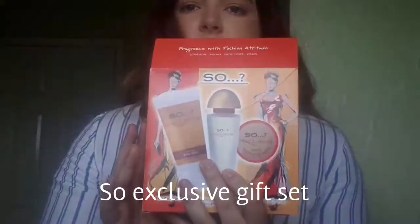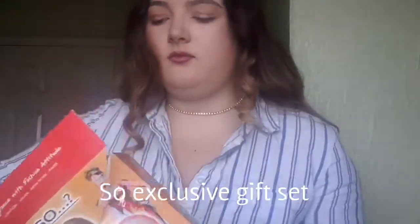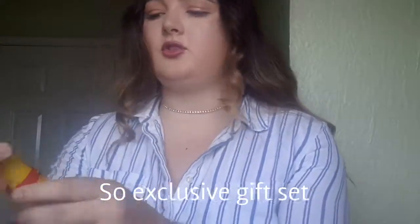This is the So Exclusive gift set I was talking about. It comes with lip balm, perfume, and a body lotion. The body lotion smells like cherry as well, which is just amazing. The perfume also smells gorgeous — I'm literally going to love putting this on for college, walking out smelling really nice all day. It's a very good gift pack, or a good buy if you want to get it for a friend's birthday or as a Christmas recommendation.